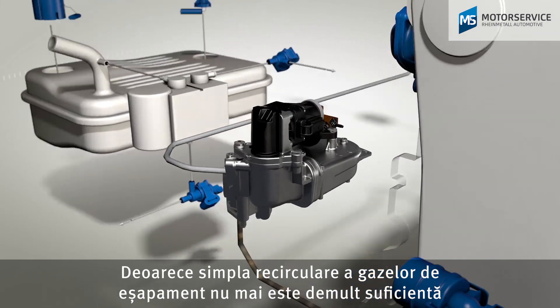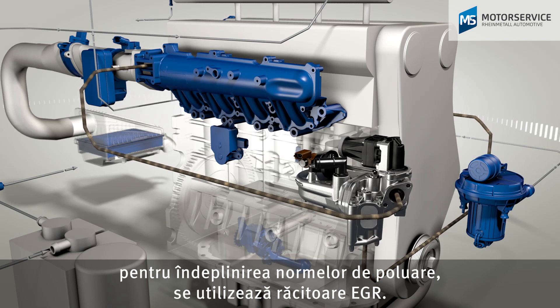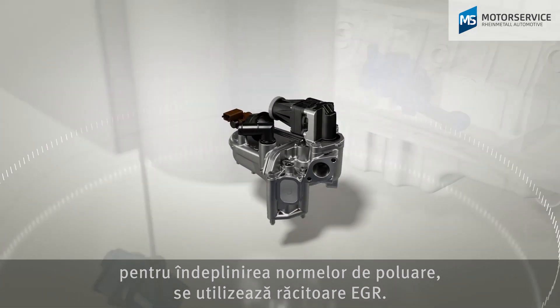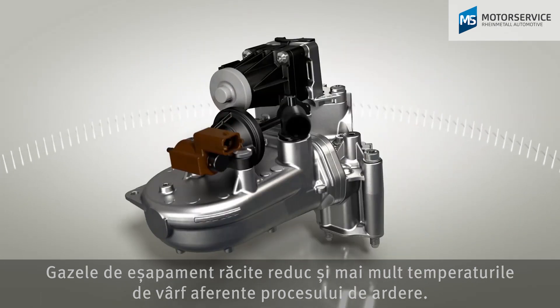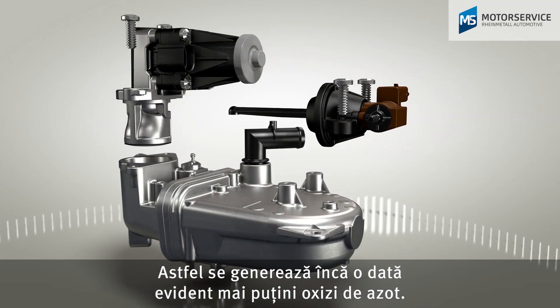Since simple exhaust gas recirculation has no longer been sufficient to fulfill emission standards for some time, EGR coolers are used. Cooled exhaust gas reduces the peak combustion temperature even further, again significantly reducing the amount of nitrogen oxides.